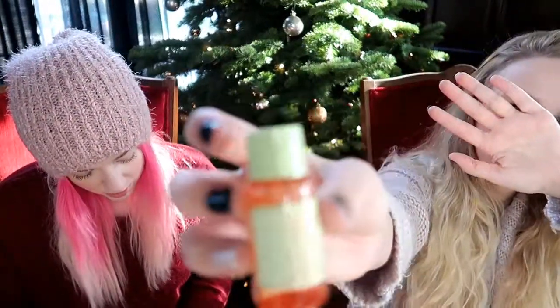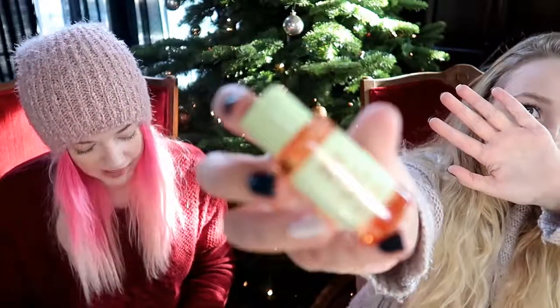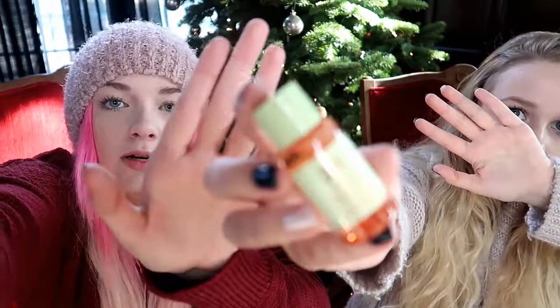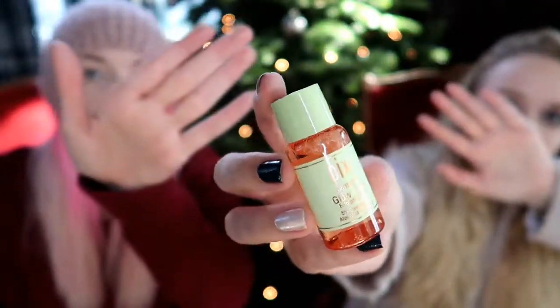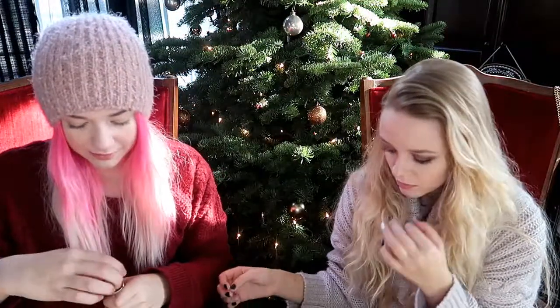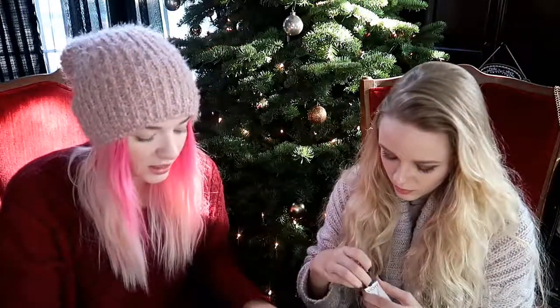This is the Pixie Glow Tonic — 'so long dull winter skin' — this miracle in a bottle gently exfoliates for a radiant complexion. So it's like a tonic water I guess. It smells good but I couldn't get it open, so we'll try all these in a future video.